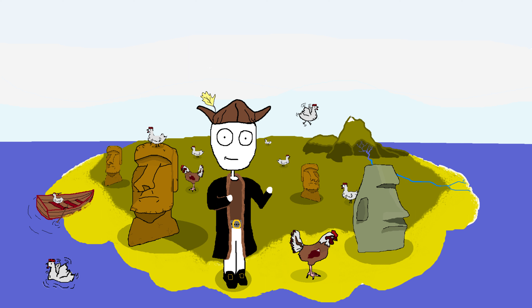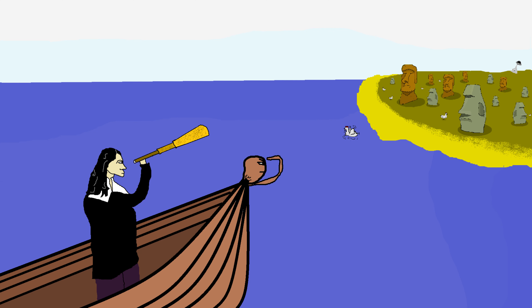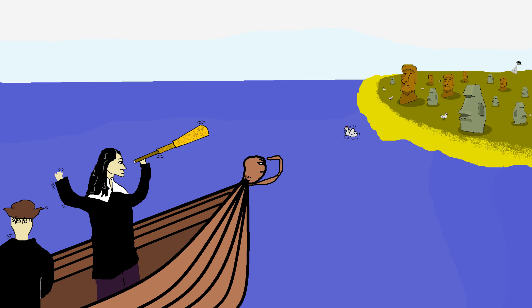The name Easter Island is derived from the day of its discovery, which happened to be Easter Sunday. The Dutch explorer Jacob Rajewin and his crew were the first Europeans to come across this island.